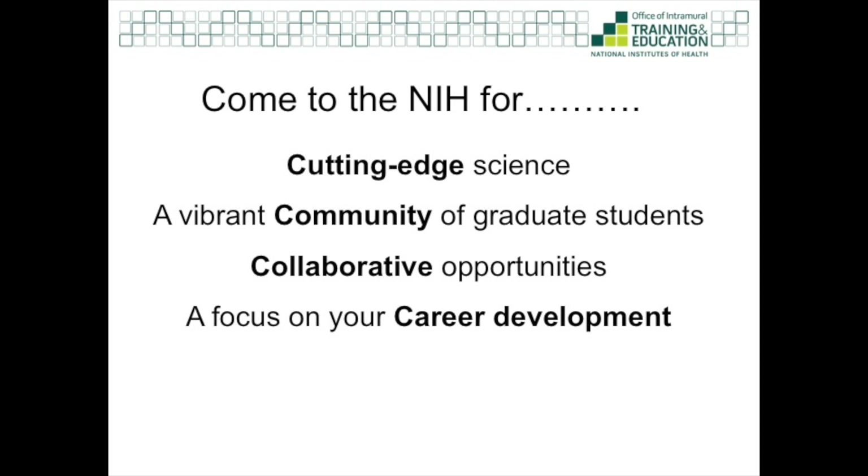So why come to the NIH for your graduate education? I could spend a whole video just on this topic, but I'll sum it up by emphasizing the ability to do cutting-edge science, being part of a vibrant community of fellow graduate students, having great collaborative opportunities, and having the full resources of the NIH Office of Intramural Training and Education, as well as the training directors and training offices within the NIH institutes and centers to really focus on your career and professional development. If you're looking for an exciting collaborative program that bridges your home university and the NIH, I encourage you to check it out. Once you're here, make sure you attend the OITE orientation for new graduate students to learn all about our community and how to make the most of your experience at the NIH.